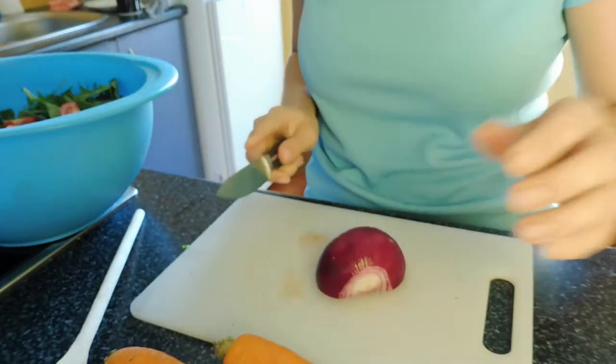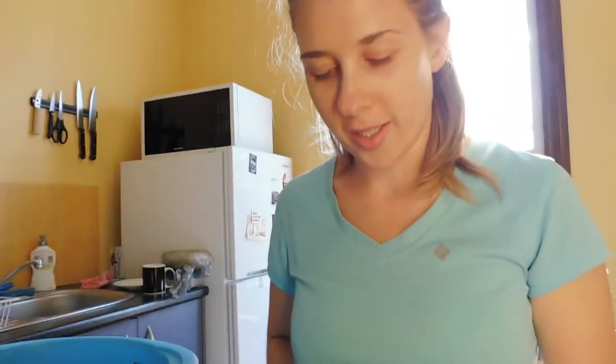Oh my gosh you guys, the other day I was cutting up a brown onion and it seriously made me cry so bad!